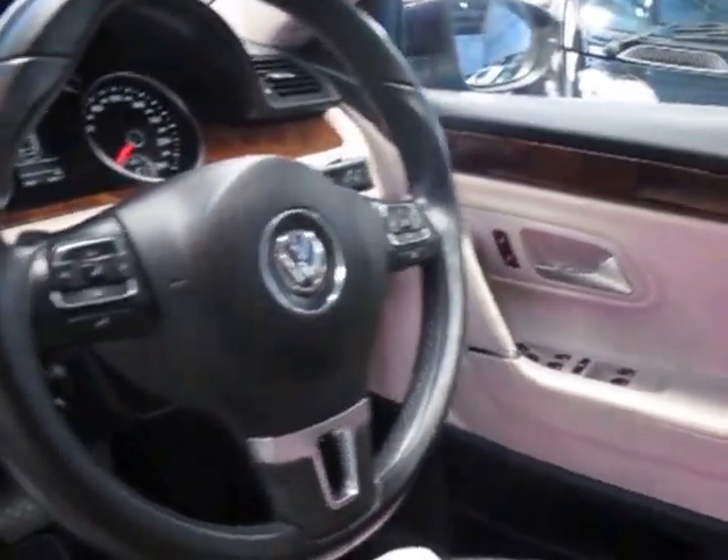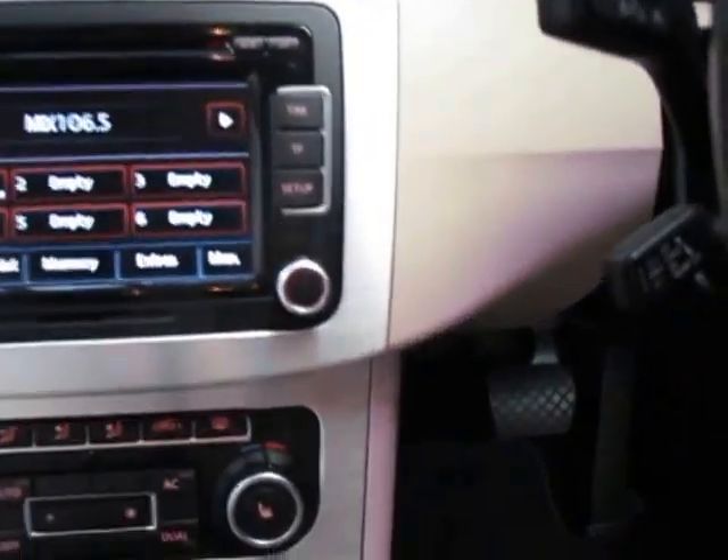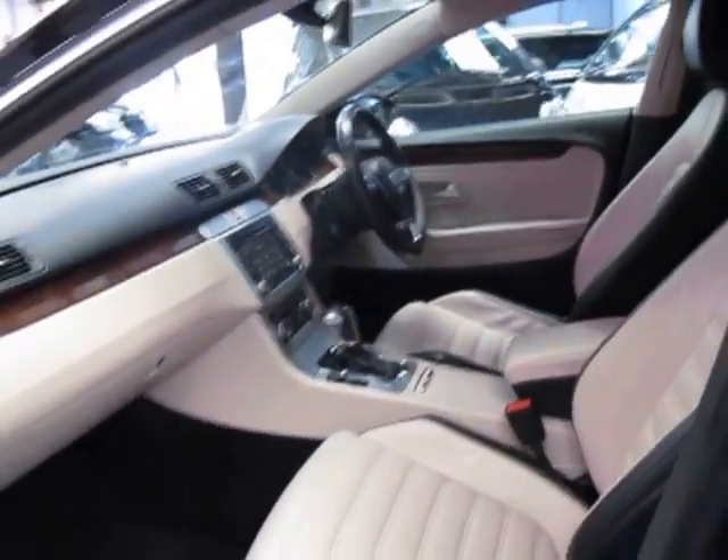This is a 2009 model and the service history is very, very good. It's travelled 132,000 km and every single service from what I can see has been at a Volkswagen dealership. For a black car, there does not seem to be one mark or blemish around the whole car.